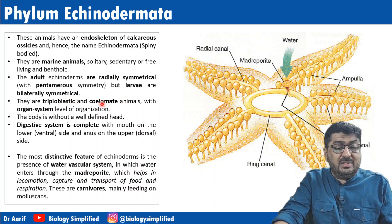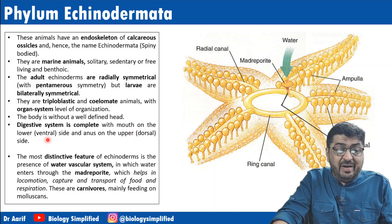They are triploblastic, coelomate, and at organ system level. The body is without a well-defined head. The digestive system is complete with the mouth on the lower (ventral) side and anus on the upper (dorsal) side.